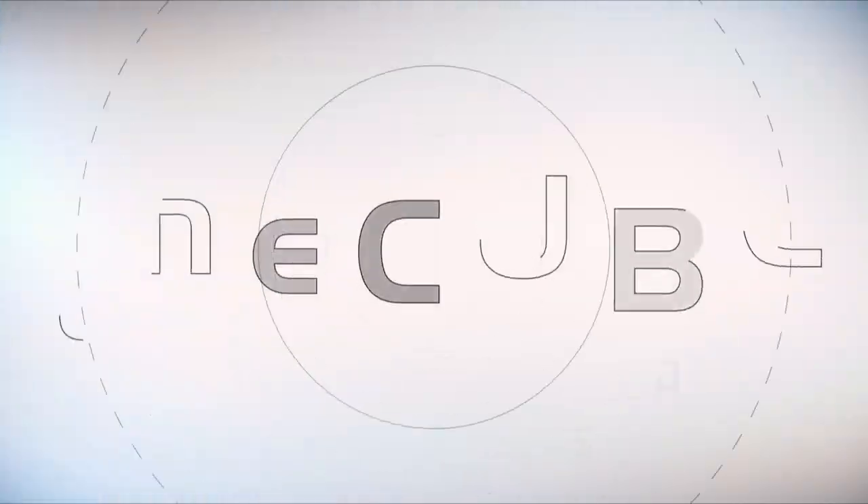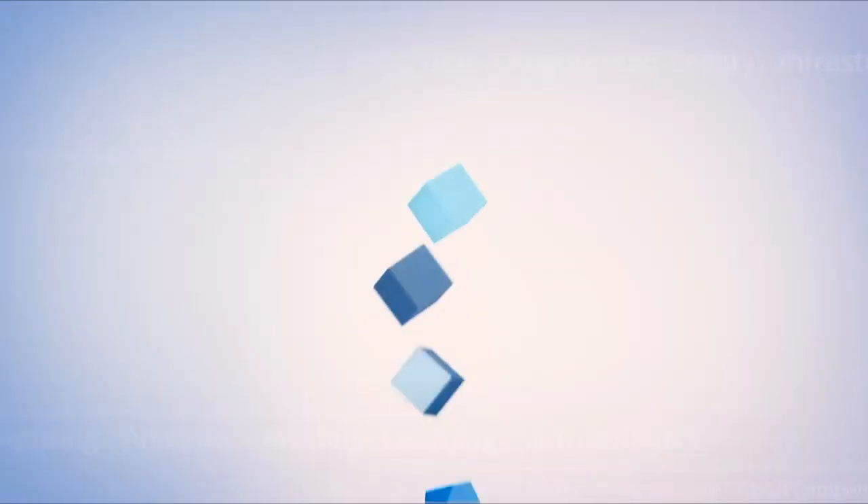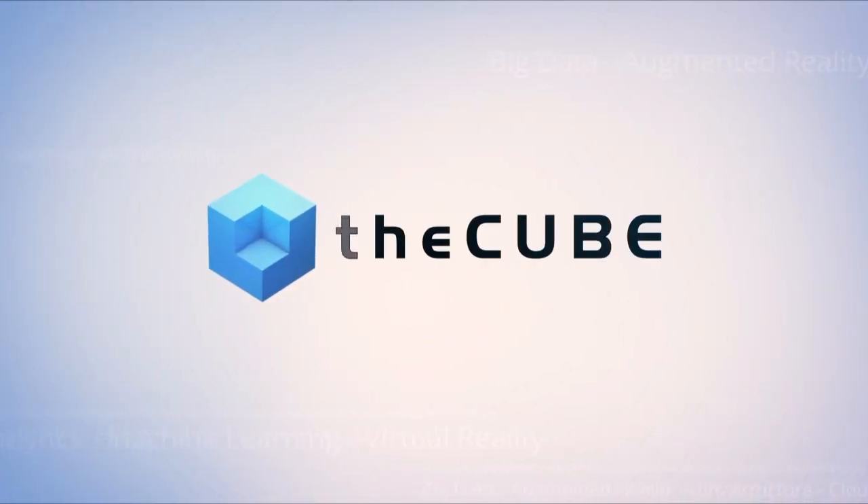Live from Denver, Colorado, it's theCUBE, covering Commvault GO 2019, brought to you by Commvault. Welcome back to theCUBE. Lisa Martin with Stu Miniman. We are covering Commvault GO 19 in Colorado, day two of our coverage. We're excited to welcome a successful Commvault customer to theCUBE — from the main stage this morning, Matthew Magmeet, Data Center Director of Sonic Healthcare. Matthew, welcome.